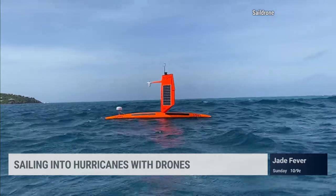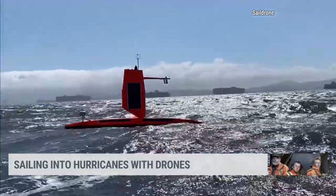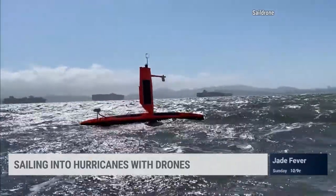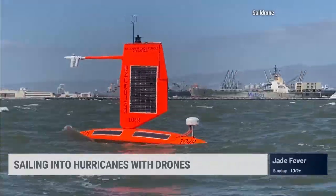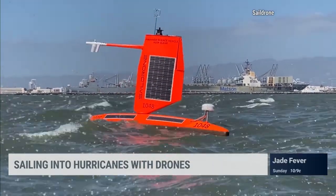How do you control them, and where is ground zero for controlling where these go and getting them back? We have a control center in Alameda, California, where we control our global fleet of drones. All drones are controlled via satellite, so you control where they go, what they do, and what they sample.